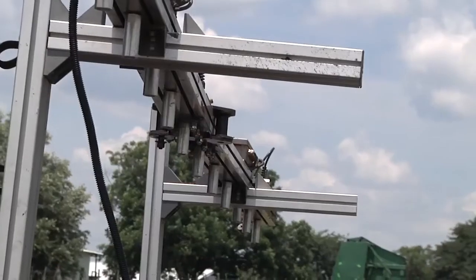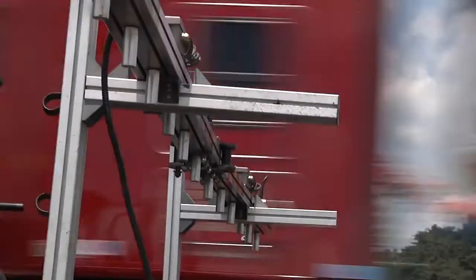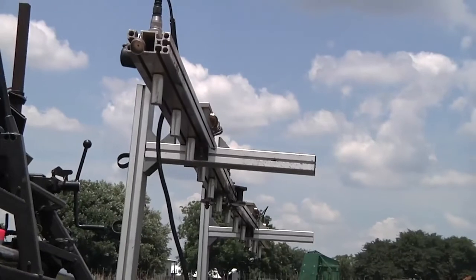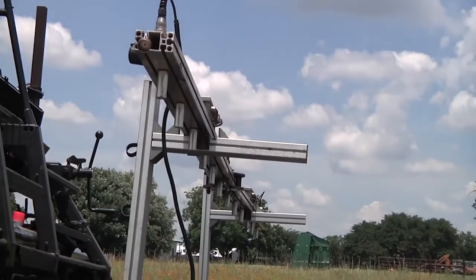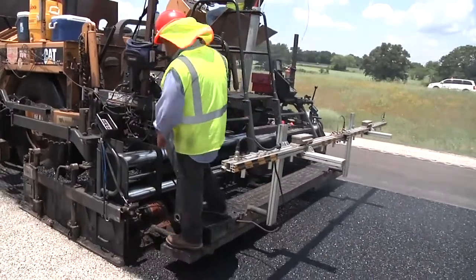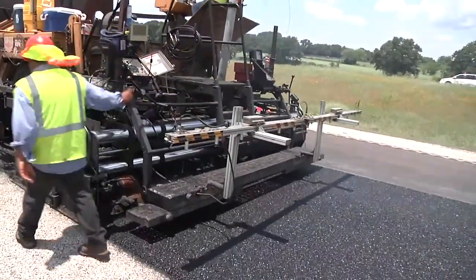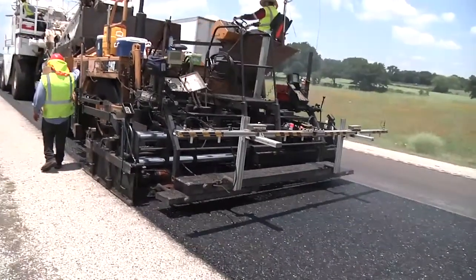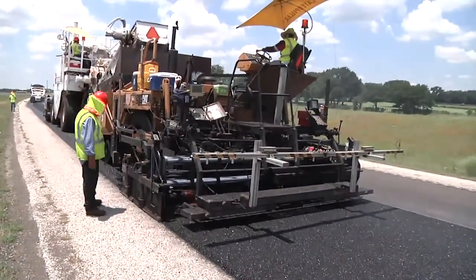The idea became to take a thermal camera — a series of them — mount that system on a paver, tie that to GPS coordinates and a location device, and do all this in real time with a software program. That's kind of how the first initial PaveIR system was developed.